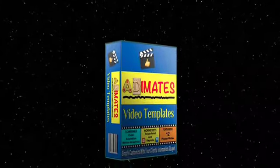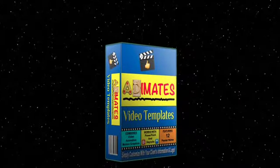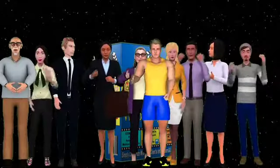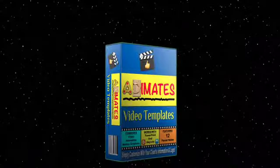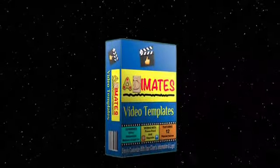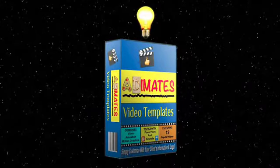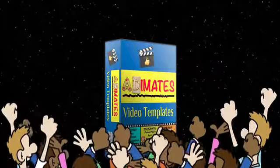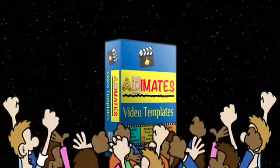Animates video templates. No, this isn't just another clone of those typical cyber-zombie video templates. Animates video templates are fresh, whimsical, clever, but most of all, fun, and they're definitely something your customers are going to want. Just take a look.